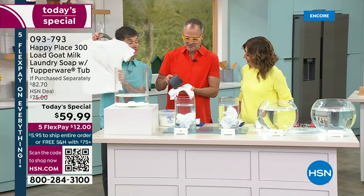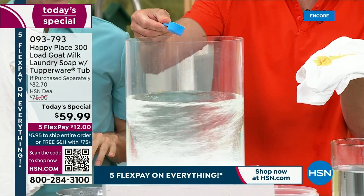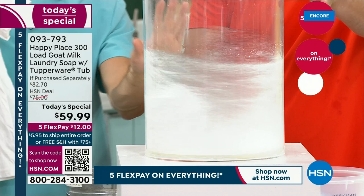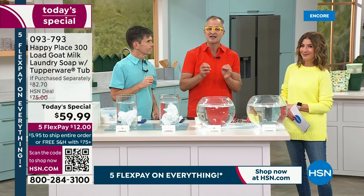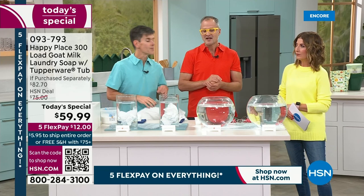Now we showed you how it got the stains out on the T-shirt. Let's show it live. We're pouring some coffee on this T-shirt — all you need is one scoop, the little scoop that comes with your order. We've all tried clean and green products and some of us were disappointed they didn't work. But we test every single Happy Place product against the leading chemical competitor — not just clean green competitors, the leading chemical competitors — because we know you don't want to use a natural product if it's not going to work as well as the detergents. But it does.